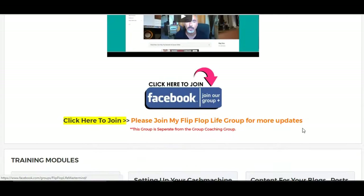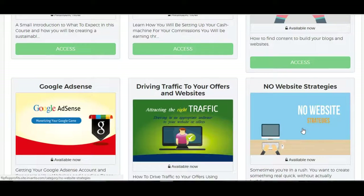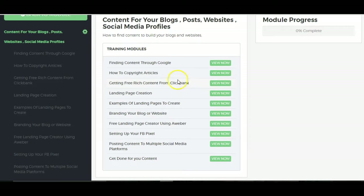For less than $10, this is worth way more — I'd say at least $30 for a training course. It's one of the best training courses I've ever seen, which is why I'm promoting it now. And this is an interesting topic here as well — create content for your blogs. I'll just go into the topic here. It teaches you what to find the content through Google, copywriting articles, getting content from ClickBank.